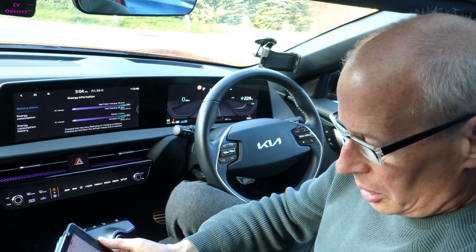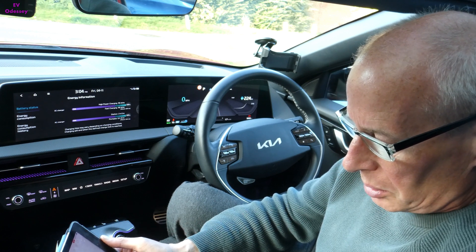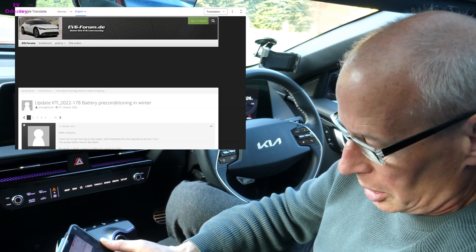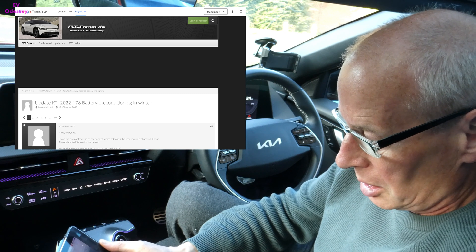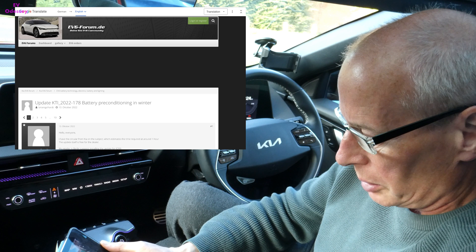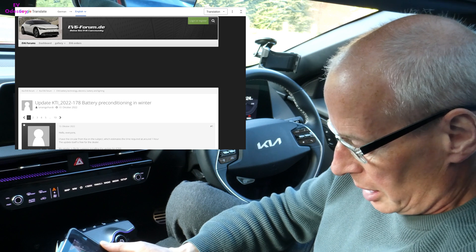All this information is emerging. Some of this was also on a German EV6 forum — I'll put a link to the translated version in the notes. It's very useful to read through, as people are using it for real and it's working well for them.